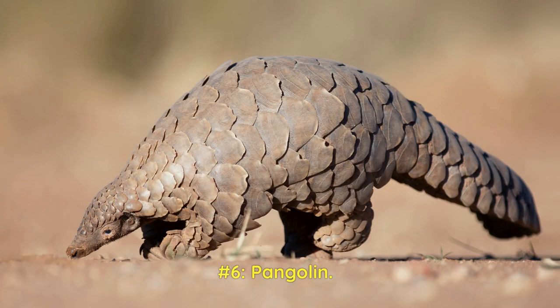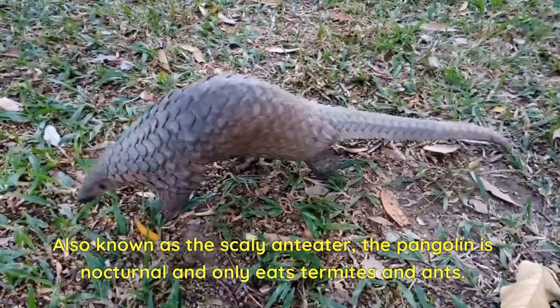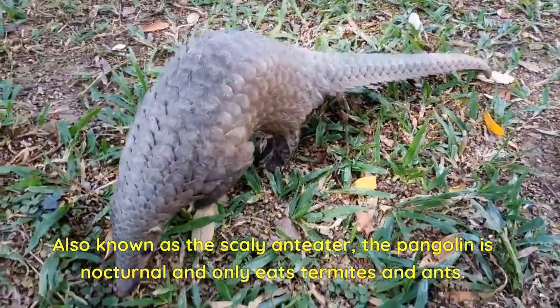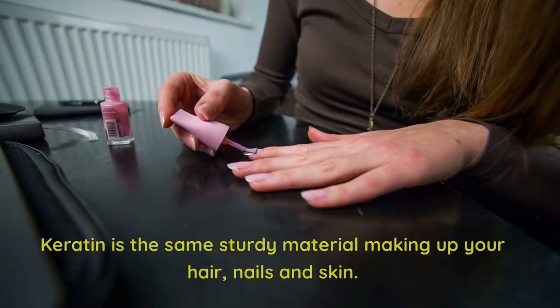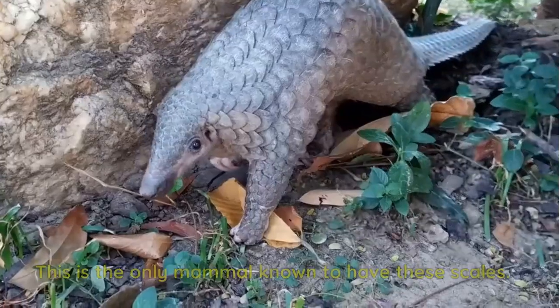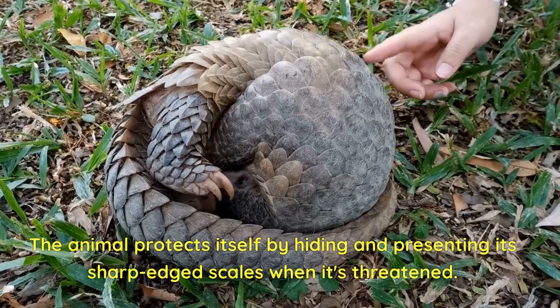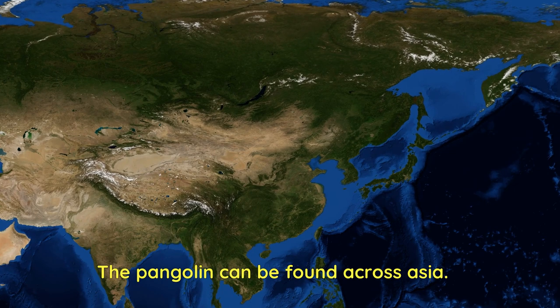Number 6: Pangolin. This looks like a creature from an Iron Man movie — the pangolin has armor covering all around it. Also known as the scaly anteater, the pangolin is nocturnal and only eats termites and ants. The pangolin's skin is covered in scales made of keratin — the same sturdy material making up your hair, nails, and skin. This is the only mammal known to have these scales. The animal protects itself by hiding and presenting its sharp-edged scales when threatened. The pangolin can be found across Asia.